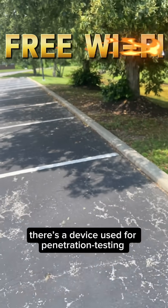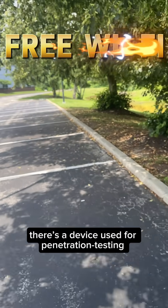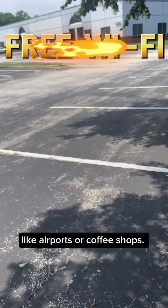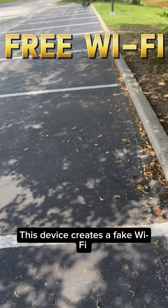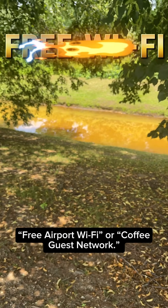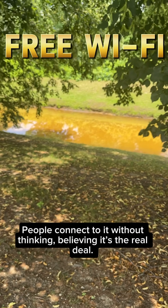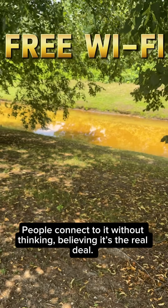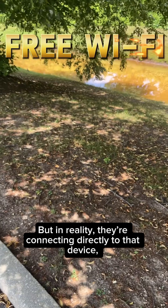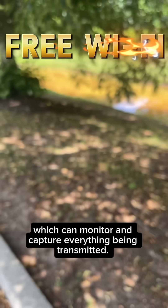In the cybersecurity world, there's a device used for penetration testing that can be placed in busy public spaces, like airports or coffee shops. This device creates a fake Wi-Fi hotspot that looks legit — like free airport Wi-Fi or a coffee shop guest network. People connect to it without thinking, believing it's the real deal. But in reality, they're connecting directly to that device, which can monitor and capture everything being transmitted.